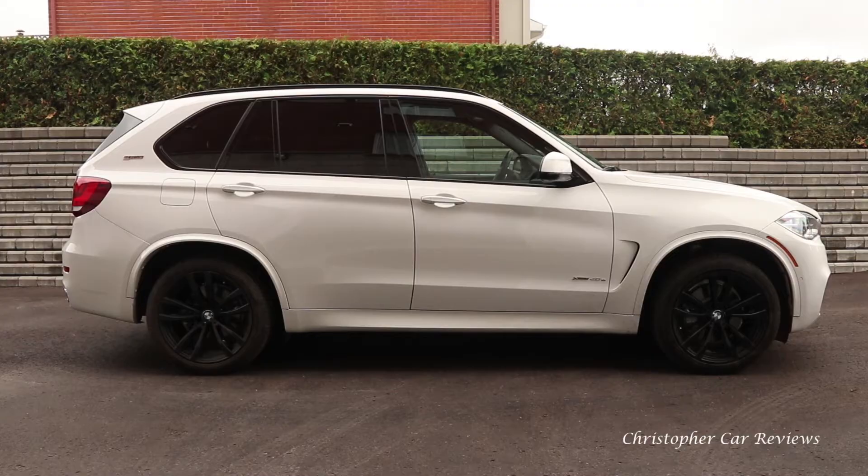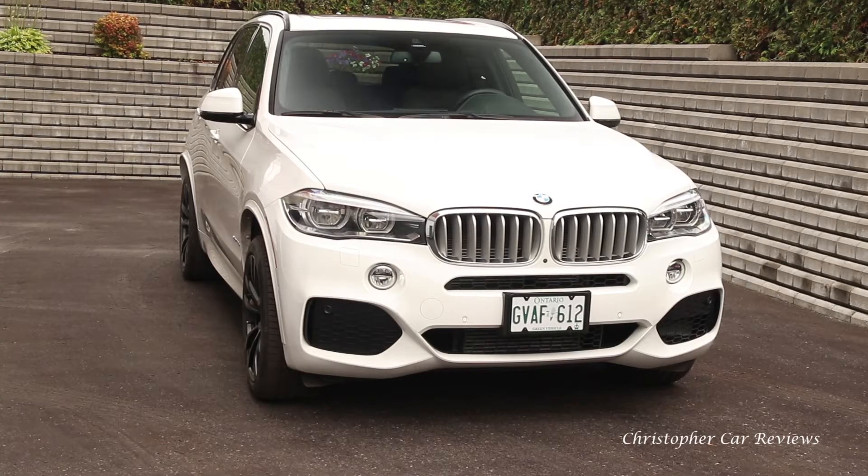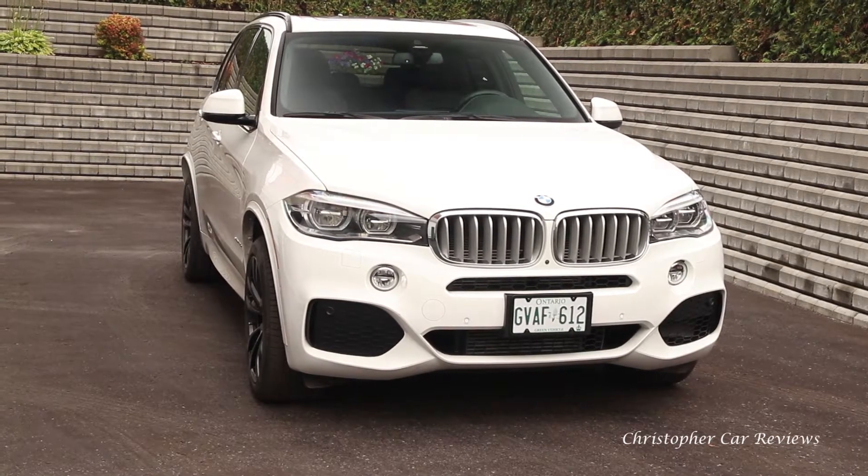Hello, my name is Chris and I will review the 2017 BMW X5 with eDrive. I hope you'll find this video useful and interesting.